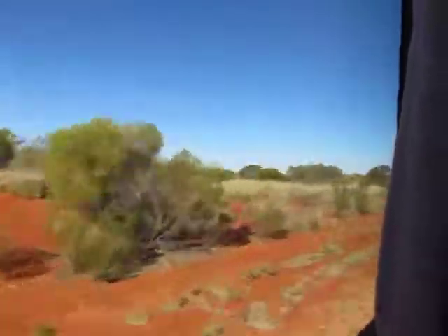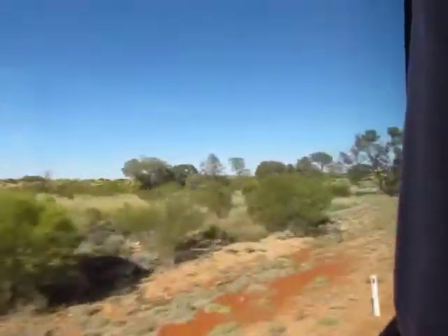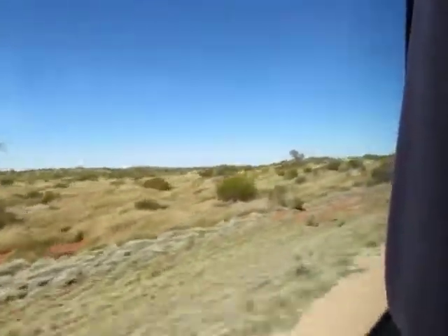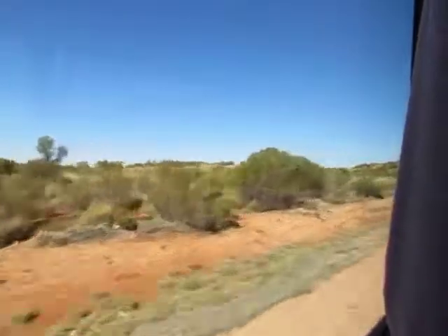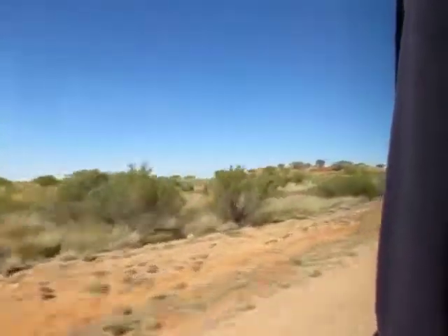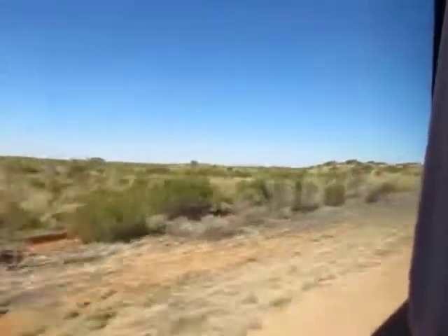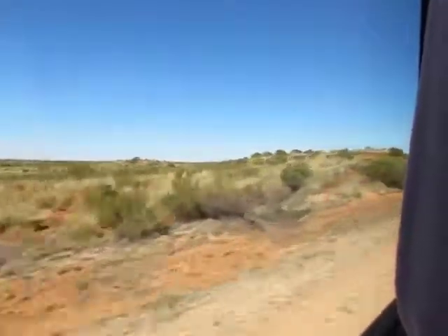They get anywhere up to about two and a half metres in length. These ones are not venomous or anything like that, but if you get a bite from one of them, the bacteria on their teeth can give you a very nasty infection. They're scavengers as well, so they'll eat dead things as well as try and catch live things.